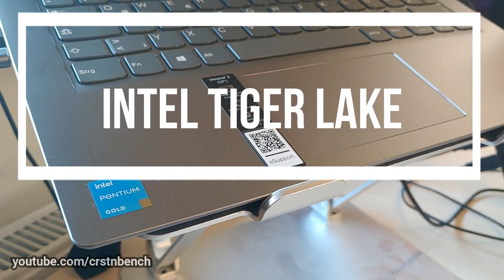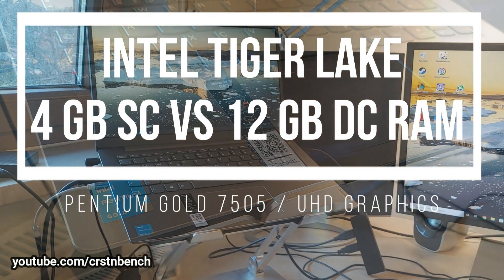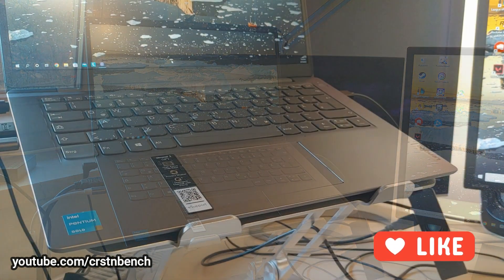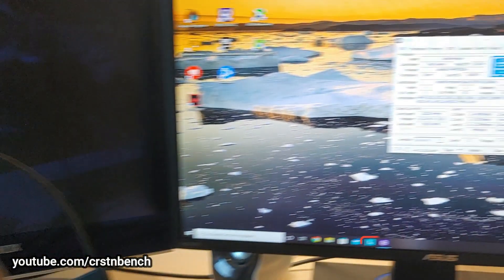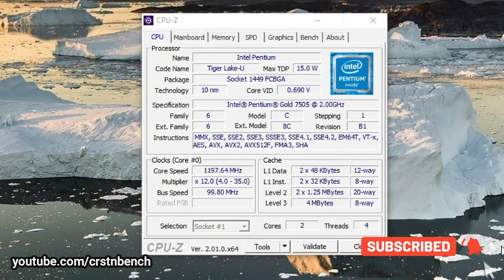Hello everyone, welcome to a new video on this channel. Today we are testing an Intel Tiger Lake system, specifically the Lenovo IdeaPad 3 14ITL6 with an Intel Pentium Gold 7505, 4 gigabytes of RAM, and the Intel UHD graphics. Right now you're seeing the system specifications of today's video.